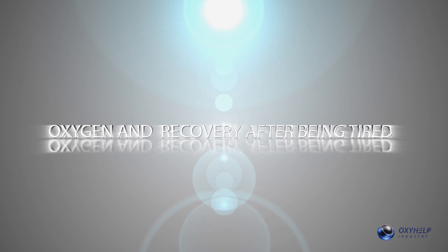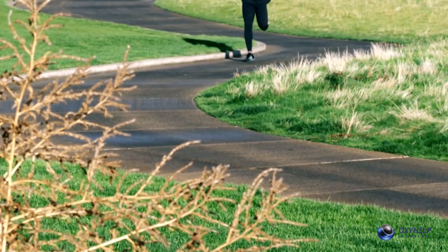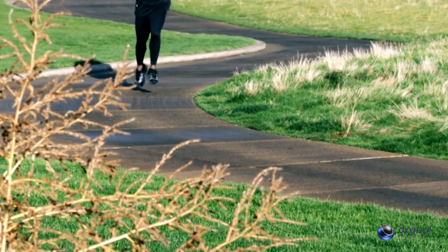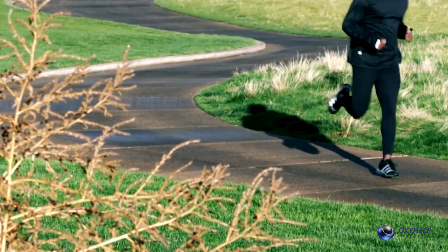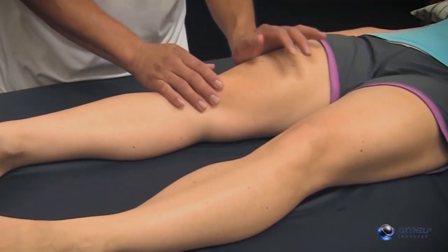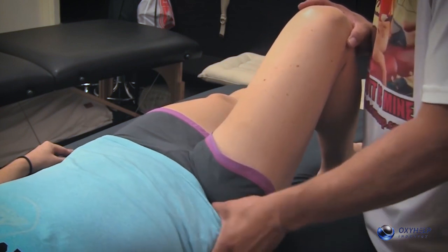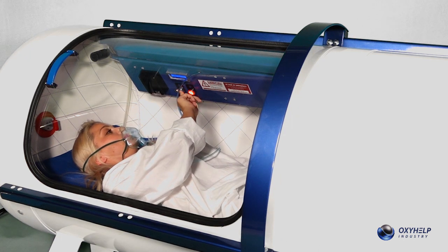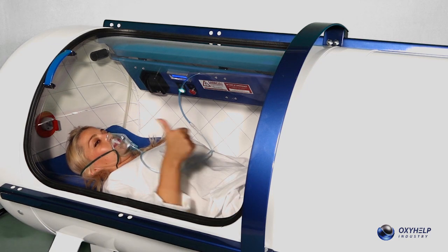Oxygen and recovery after being tired. Oxygen decomposes lactic acid that is released in the muscles after physical effort. The greater the oxygen amount, the faster the lactic acid decomposition. Lactic acid triggers a state of fatigue in the body. When present for a long time, it can cause stress and other medical conditions. Therefore, a higher concentration of oxygen in the blood and tissues will bring a very refreshing feeling.